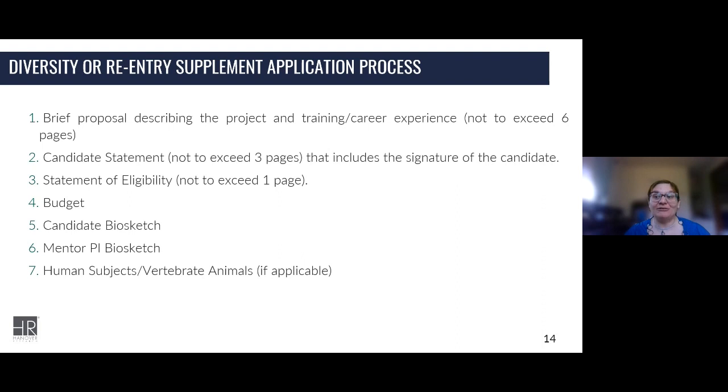For diversity supplements, you need to have a convincing description of how the candidate is going to address the issue of diversity within the national scientific workforce — presenting them as a diverse candidate with a promising goal to pursue independent research in this arena. You need a clear statement and a description of any current or previous public health service research grant support that the candidate has received with start and end dates — there's some data gathering for this section.